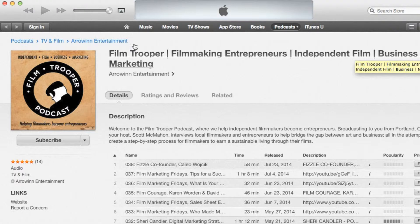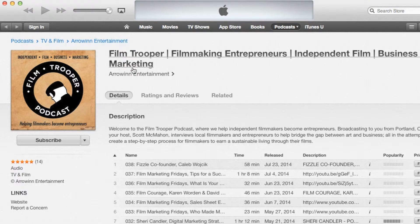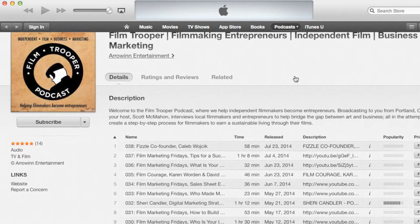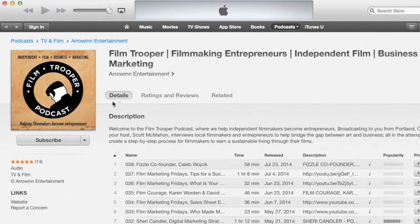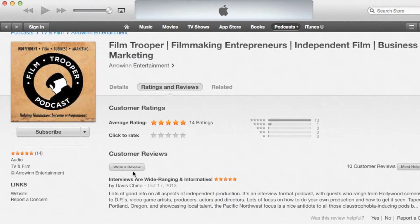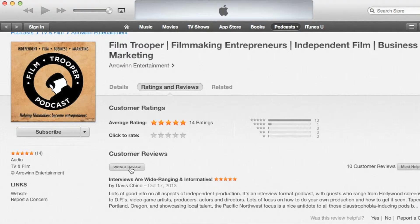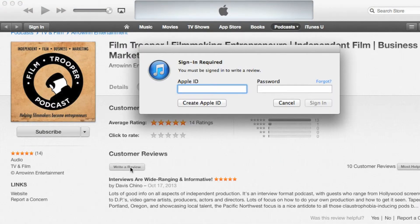So the thing is, you've got to sign in. So if I'm going to leave a ratings and review, for instance, right here — this pops up the page on iTunes. And all you do is come over here next to Details and Ratings and Reviews, and right underneath the Customer Reviews, you click this button.